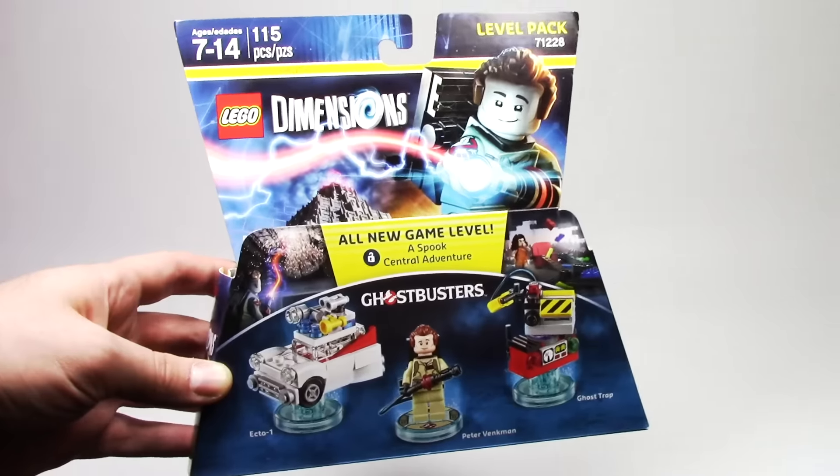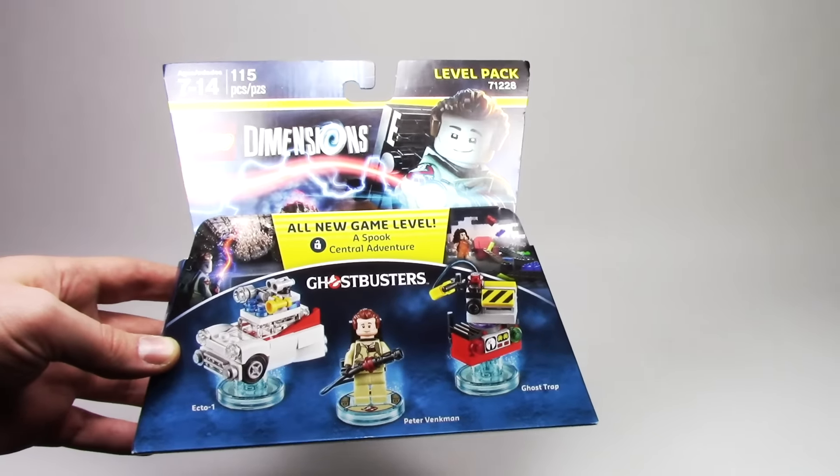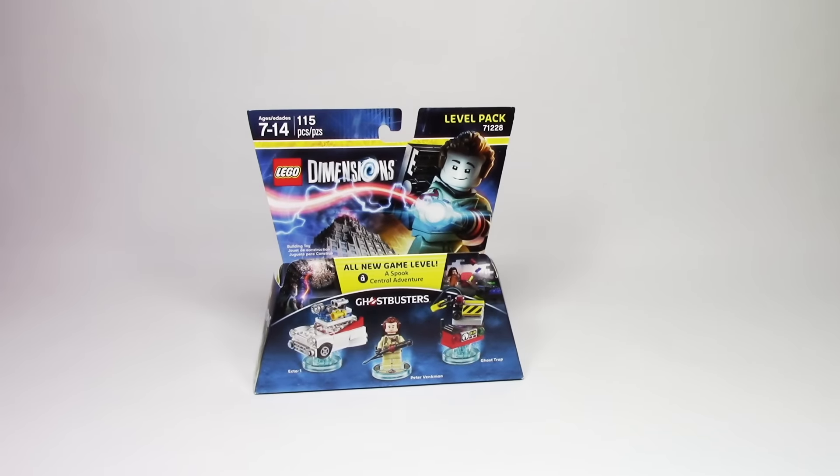First up we have the level pack for Ghostbusters. This one's a really fun set that comes with Peter Venkman and I can't wait to play through all the new content.